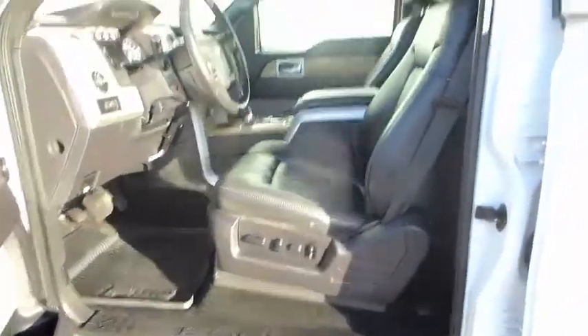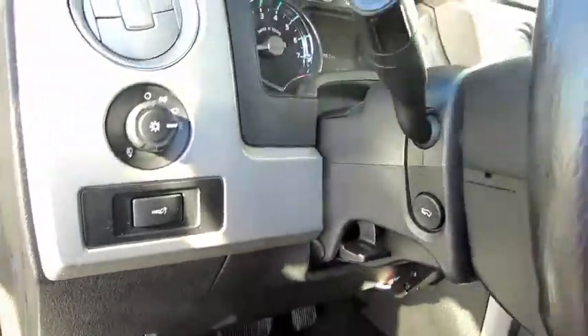You can see the interior is primarily black leather with some two-tone. It's got some wood grain accents — it's very attractive.